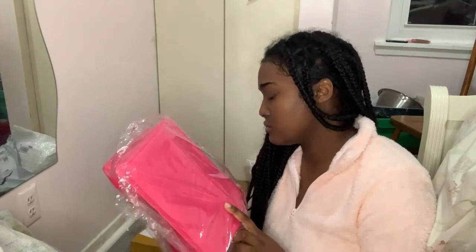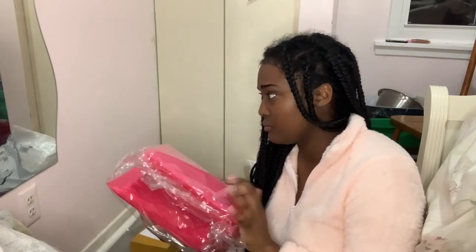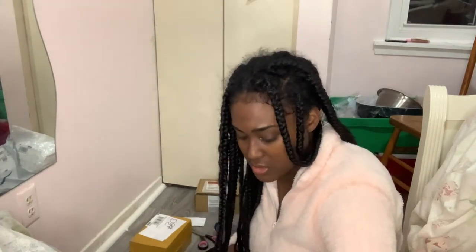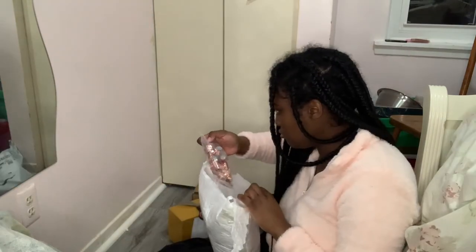These are pink poly mailers — I believe the size is either six by ten or six by eight. If you are a small business owner looking for cute, pretty packaging that makes you stand out and is inexpensive, definitely check out Amazon or AliExpress — they have really cute packaging. It took a really long time to get here from AliExpress, so that's the downside. Amazon is a lot faster but a little more expensive.